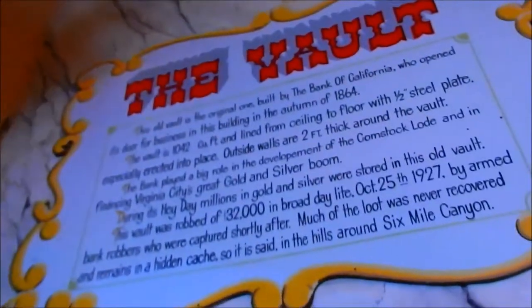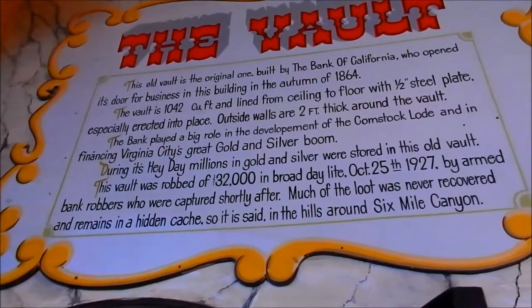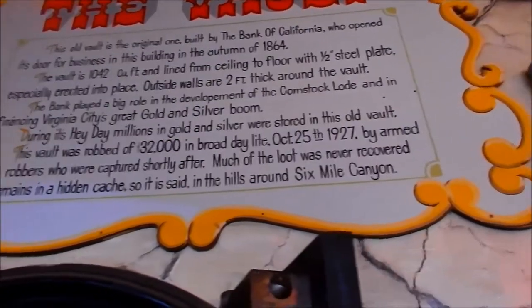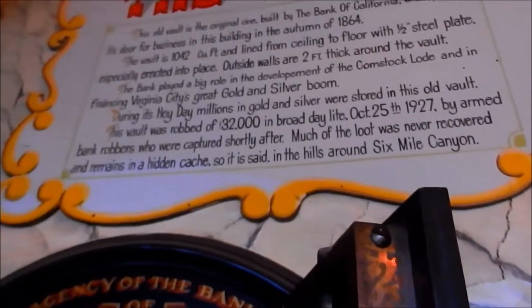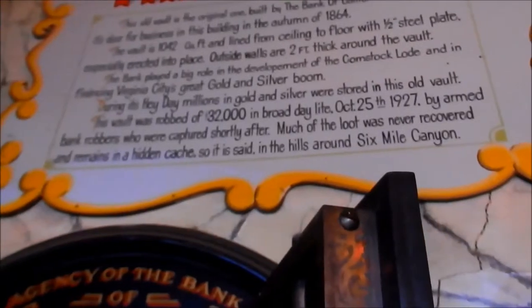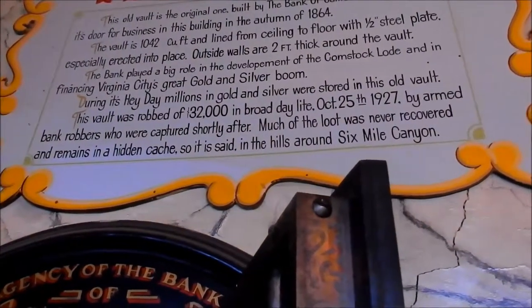A lot of minerals were extracted from Virginia City in the Comstock, but some of those were extracted in other areas. This is the vault — the original one, built by the Bank of California, opened its doors in 1864. The vault is 1,042 cubic square feet, lined with one-half-inch steel plate on the floor, and the outside walls are two feet thick. The bank played a big role in the development of the Comstock load and financing Virginia City's great gold and silver boom. During its heyday, millions in gold and silver were stored in this old vault. The vault was robbed of $32,000 in broad daylight in 1927, October 25th, by armed bank robbers who were captured shortly after. Much of the loot was never recovered and remains in a hidden cache, set in the hills around Six Mile Canyon.